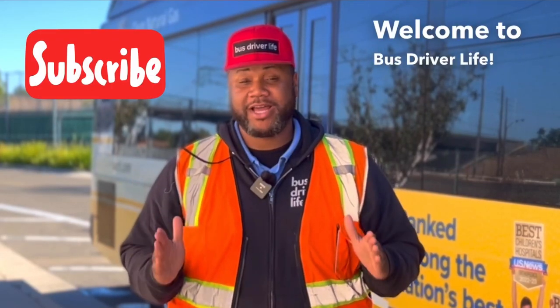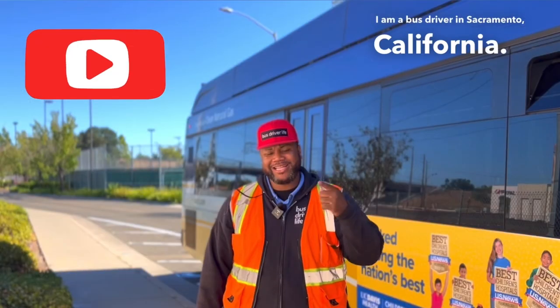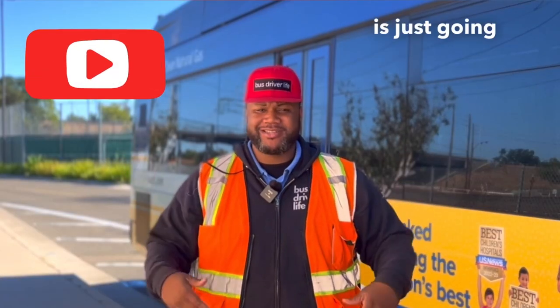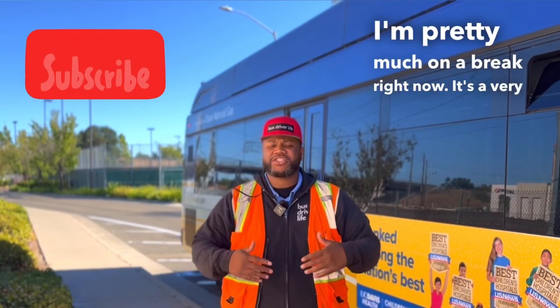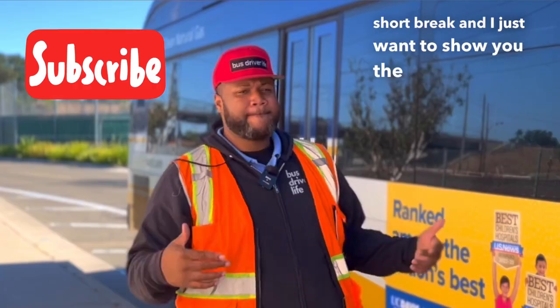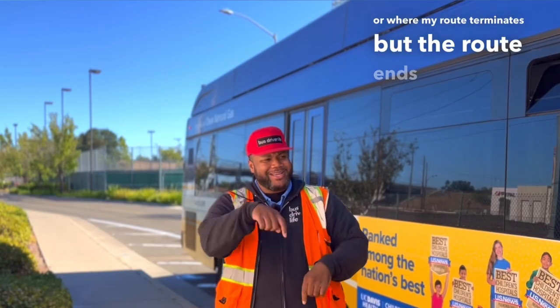Welcome to Bus Driver Life. My name is Kiwan. I am a bus driver in Sacramento, California. This video is going to be kind of a vlog style video. I'm pretty much on a break right now. It's a very short break and I just want to show you the bus terminal, or where my route terminates. The route ends and begins where I'm at right now, so I'll just show you around a little bit.